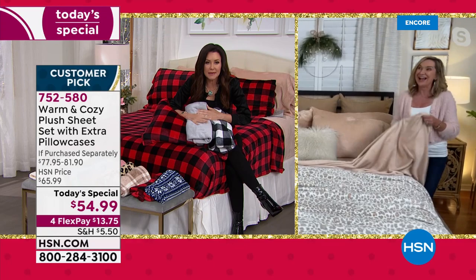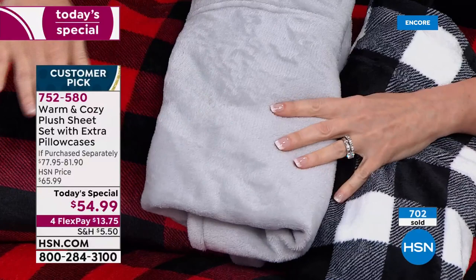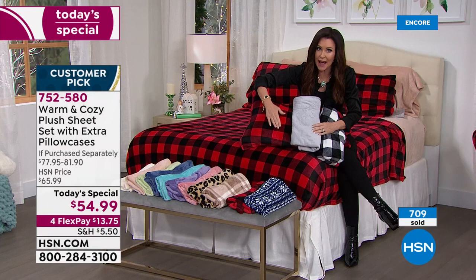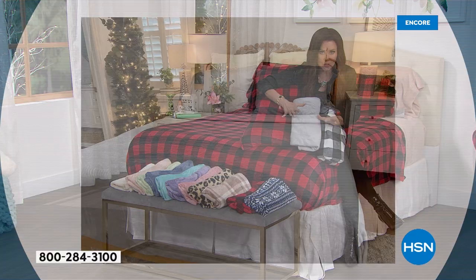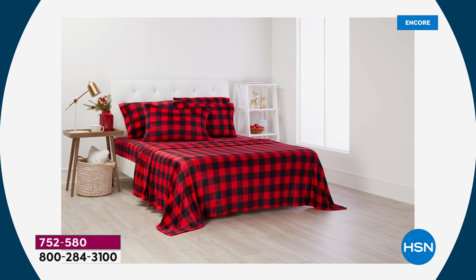Speaking of limited — I just want everybody to know it is midnight and this is going so, so quickly. We knew that it would. But if you want the white buffalo, the silver, or the red buffalo, you need to be on the phone right now — already we're getting limited. We do have twin, full, queen, king, and California king with extra pillowcases all for $54.99. But these are getting very, very limited — so many of you on the phone are ordering more than one.